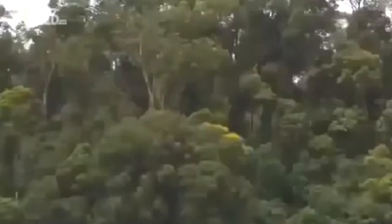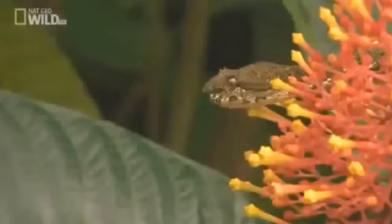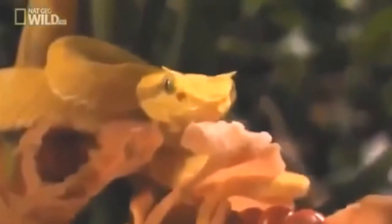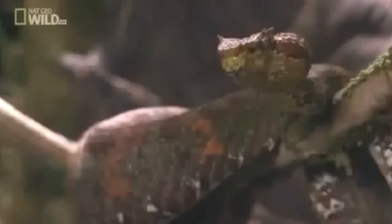In the world of strange and unusual serpents, this particular snake stands out. Head on, it looks more comical than deadly. And it has a name to match: the eyelash palm pit viper.